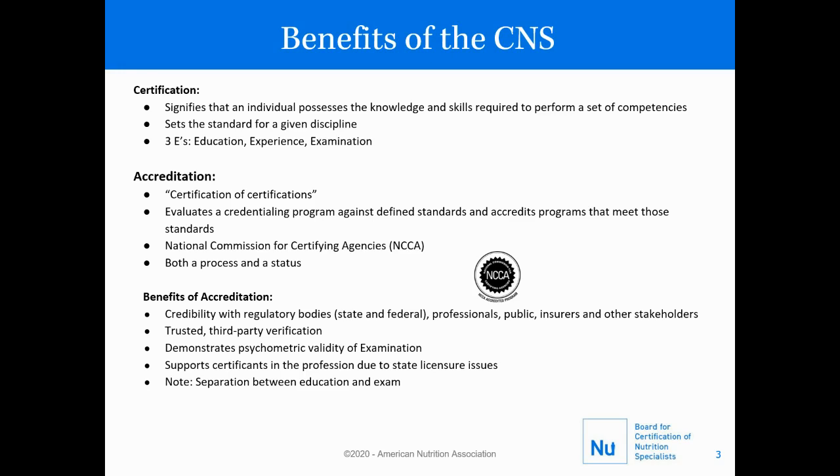Let's discuss some of the benefits of the CNS. Having the CNS signifies that an individual possesses the knowledge and skills required to perform a set of competencies. It sets the standard for a given discipline, and that they have reached the three E's, which we consider education, experience, and examination.